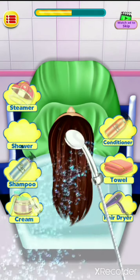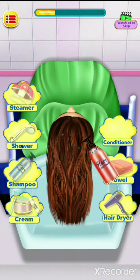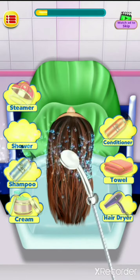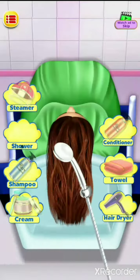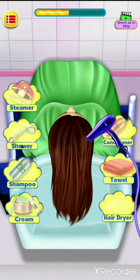Apply the conditioner, rinse it well with the shower. With the help of a towel, dry the hair, then use the blower to dry the hair.